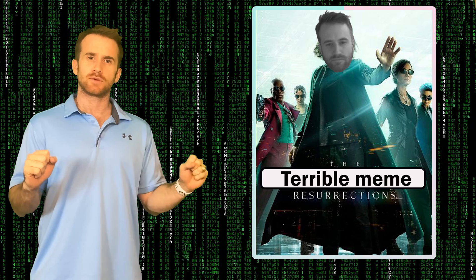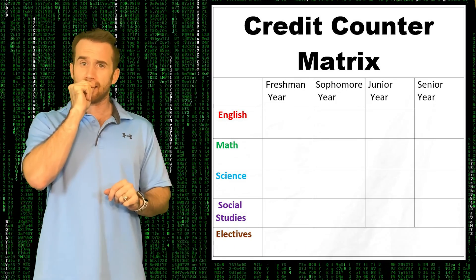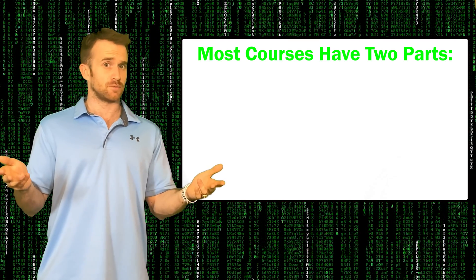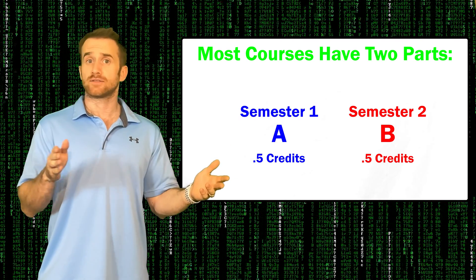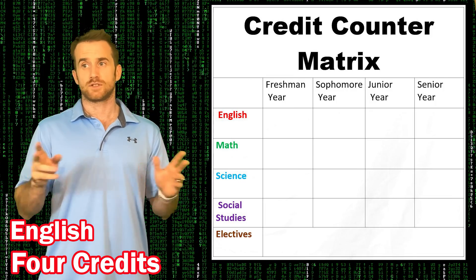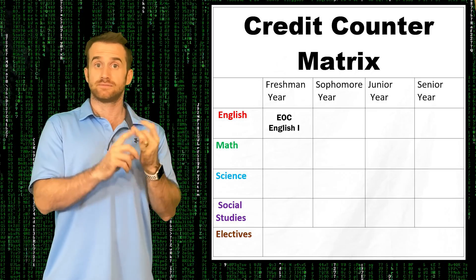Looking at the credit counter matrix, I'm going to explain how you can accumulate the 26 credits necessary for graduation. Each course has both an A section and a B section, giving you 0.5 credits per course per semester. First, for English, you'll need a total of four credits, which means you will need to complete both the A and B sections of EOC English 1, EOC English 2, English 3, and English 4.